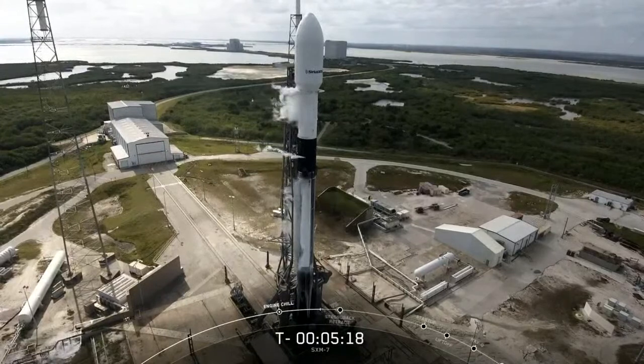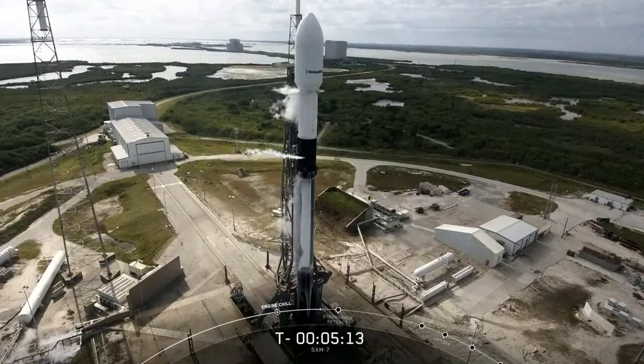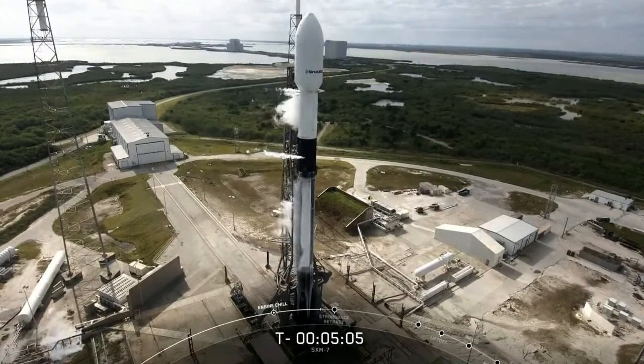Now at this point, the second stage is fully loaded with RP-1, and the first stage looks like it is complete as well. Also at this point in time, liquid oxygen is being loaded onto both the first and second stages.